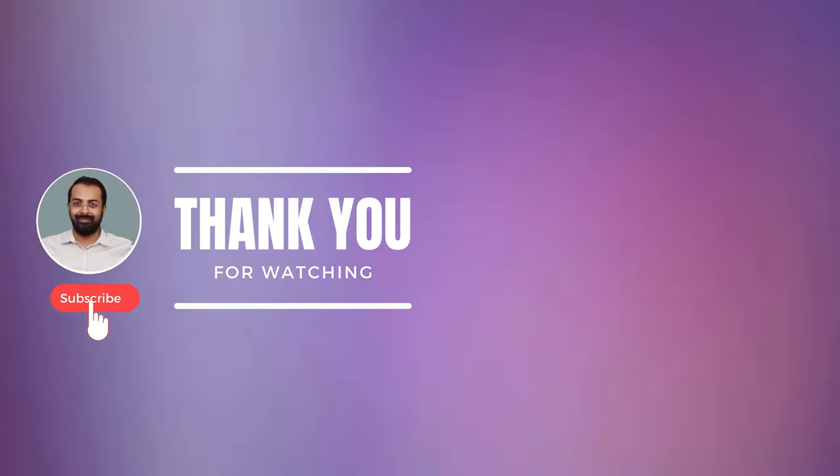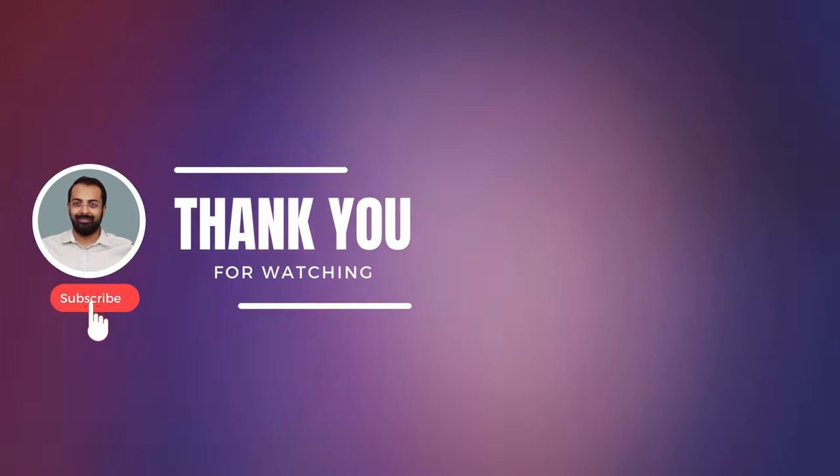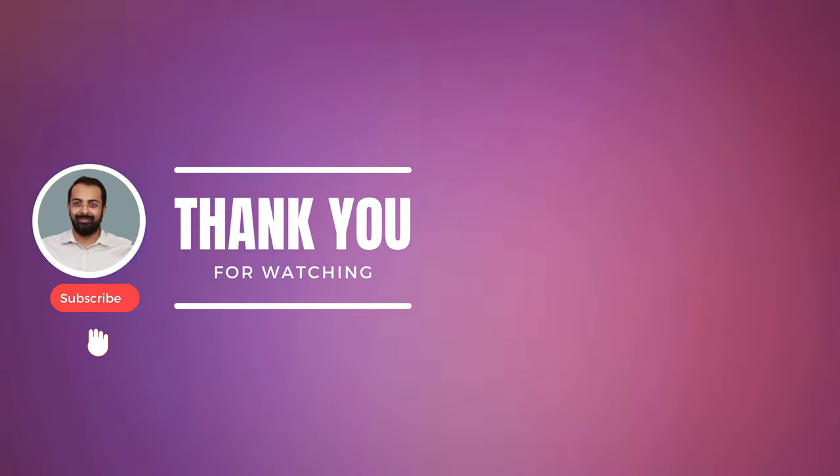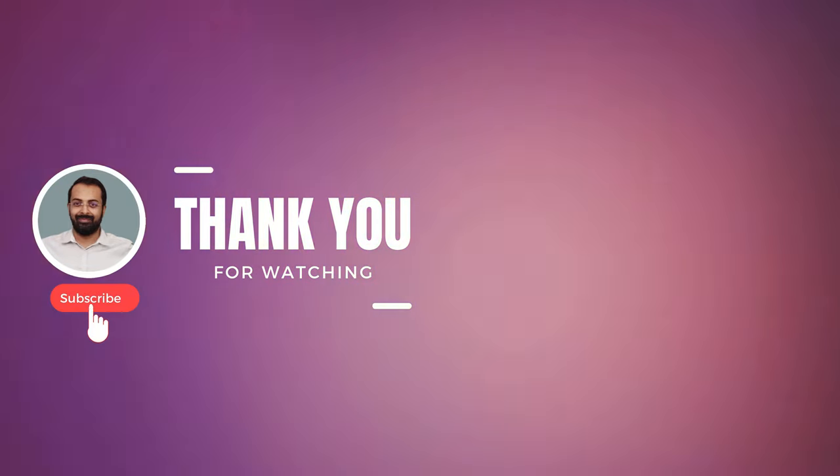Thank you for tuning in. If you found this video valuable, please give it a thumbs up, subscribe for more enriching tips, and hit the bell icon to stay in the loop. Until next time, remember to prioritize your health and happiness.